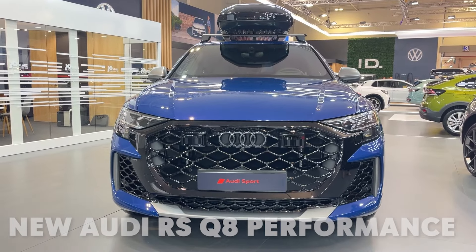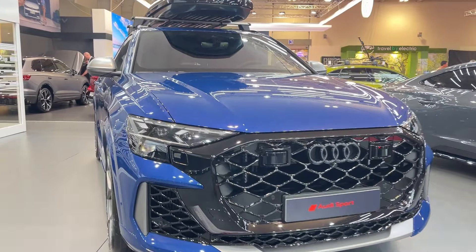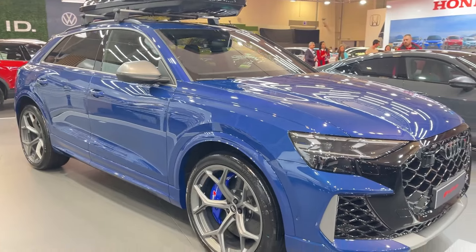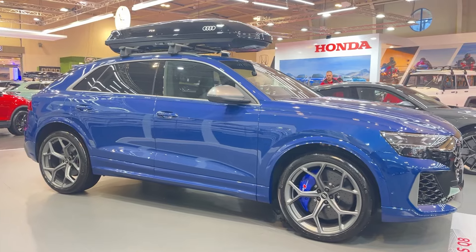What's up car enthusiasts! Today we're taking a look at Audi's latest beast, the 2025 RS Q8 Performance. And let me tell you right off the bat, this might just be the smartest way to spend $137,495 on a super SUV. I know that sounds crazy, but stick with me here.